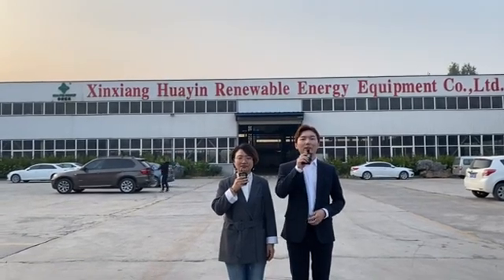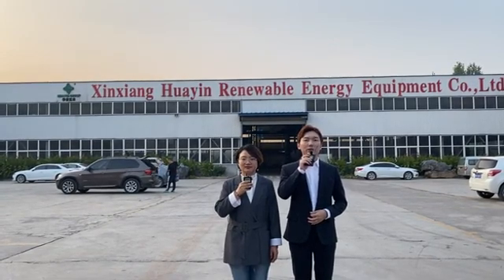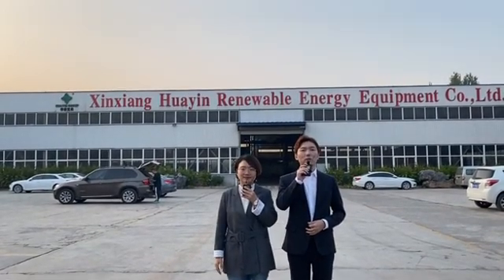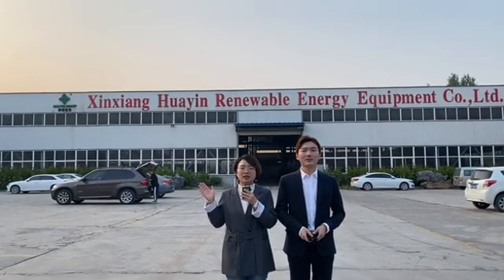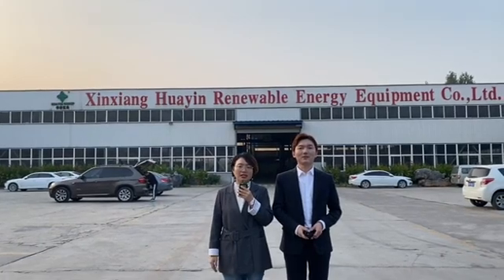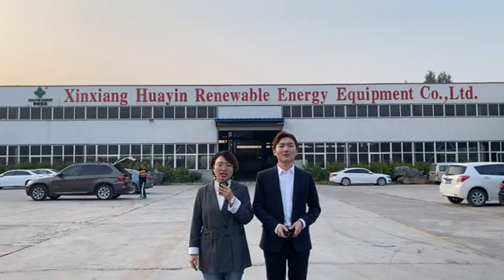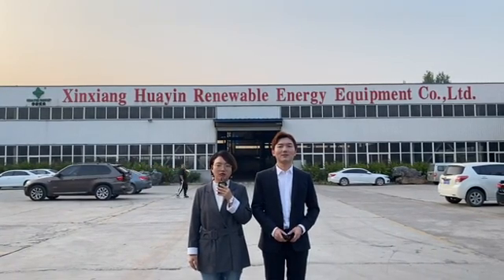Since 1993, Xinxiang Huayin Renewable Energy Equipment Company Limited has been specialized in manufacturing waste recycling equipment, offering solutions to waste tires recycling, waste plastic recycling, and waste engine oil recycling. Our production workshop covers 16,000 square meters and our production capacity has already reached 200 units per year. We already export our equipment to 76 countries all over the world.